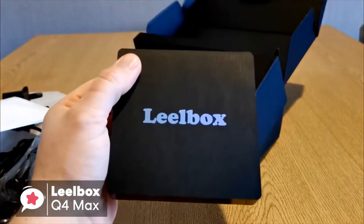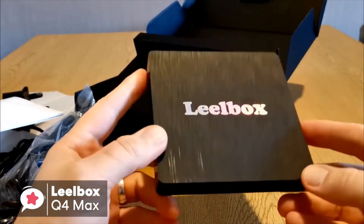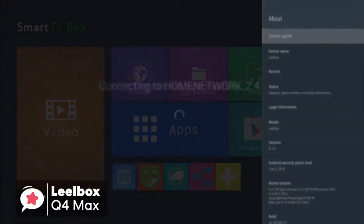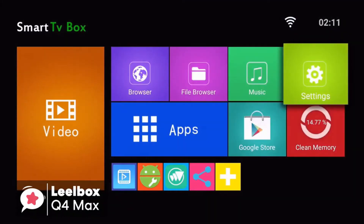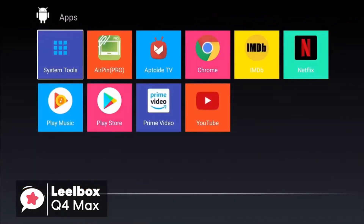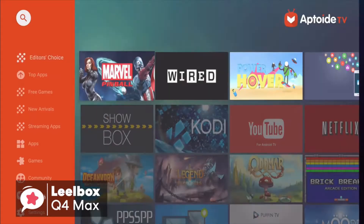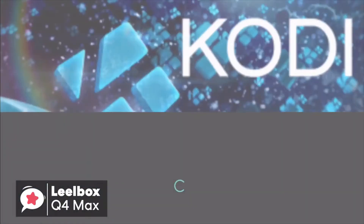Design-wise, it has a traditional box shape, which we found to be pretty standard. As for performance, the Leobox Q4 Max uses a professional RK3328 Quad-Core Cortex-A53 processor, and comes with the latest Android 8.1 OS, which makes sure the Android TV box is running faster and more efficiently to watch movies and play games, without buffering in the apps you prefer, like Netflix, IPTV, Showbox, and so on. So you have no need to wait for the stream to catch up.